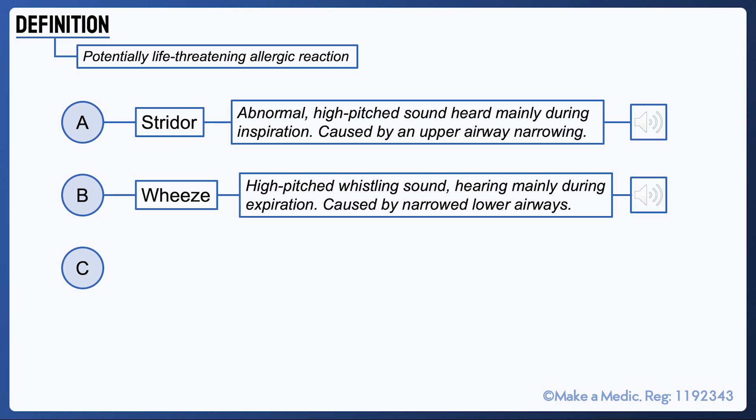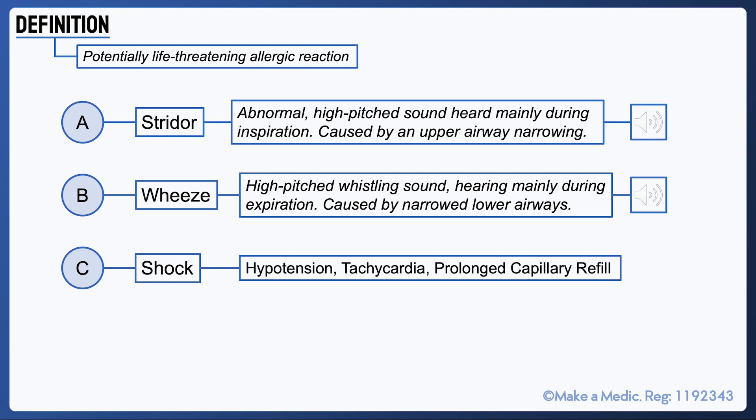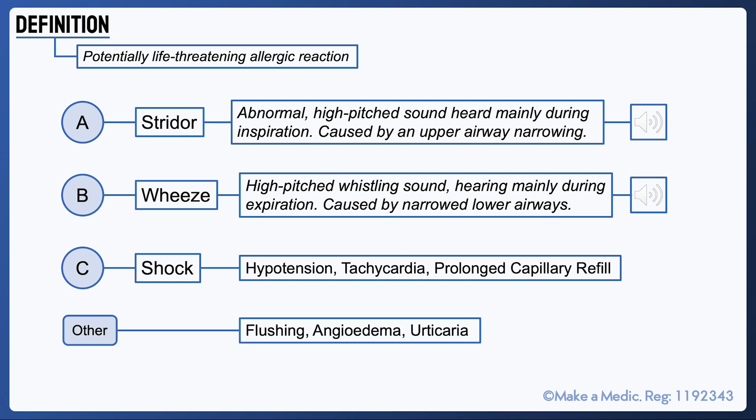In addition to a wheeze, the patient may desaturate and may even become cyanosed in severe cases. The widespread release of vasoactive mediators in anaphylaxis can also cause shock. This will manifest with hypotension, tachycardia and a prolonged capillary refill time. Other features typically associated with anaphylaxis but may not always be present include facial flushing, angioedema and urticaria.